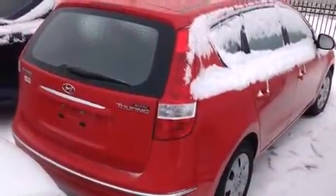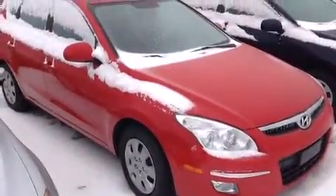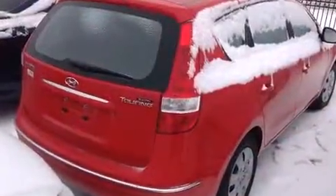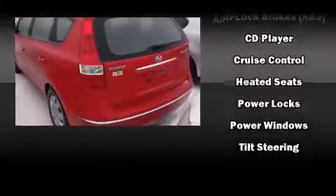Audio features include a CD player with MP3 capability and four well-positioned speakers. Hyundai ensures the safety and security of its passengers with equipment such as dual front impact airbags, ignition disabling, and four-wheel disc brakes with ABS.